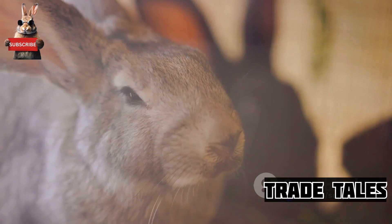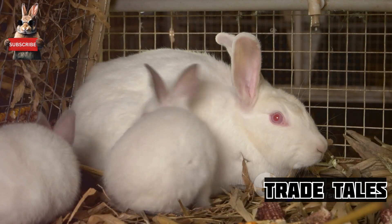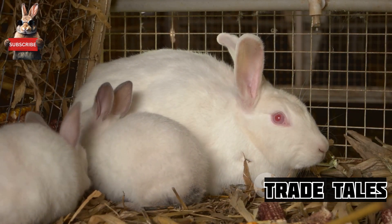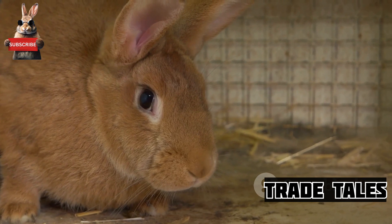With all these facts, where is the future of rabbit farming heading? As we look ahead, it's clear that rabbit farming is poised for a promising future. The demand for rabbit meat is on the rise globally, driven by consumers' growing interest in lean, high-protein foods.